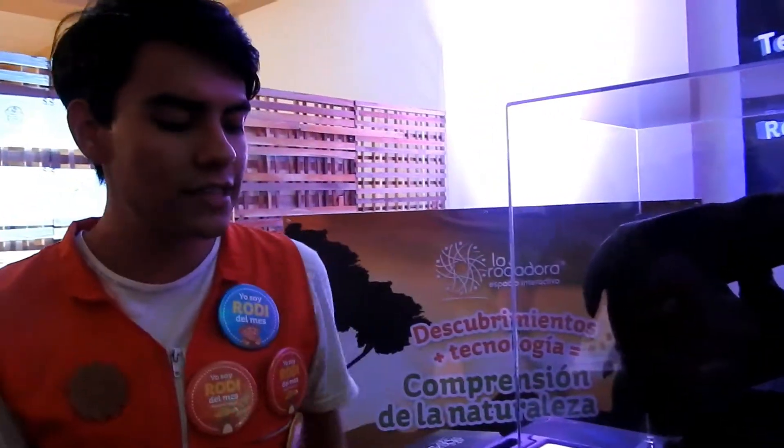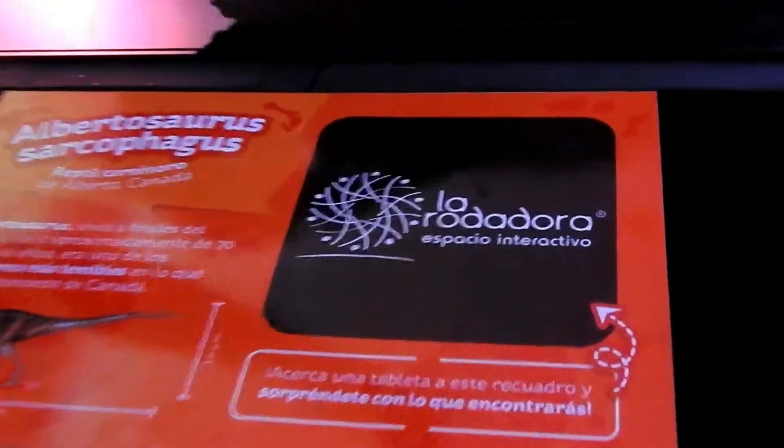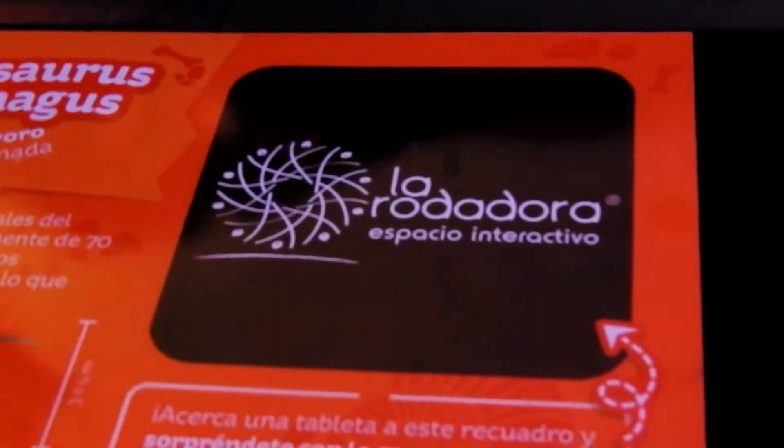Va a haber distribuidas este tipo de fichas, donde nos van a dar información y datos curiosos acerca de todas las especies que van a estar expuestas ahí en el museo.